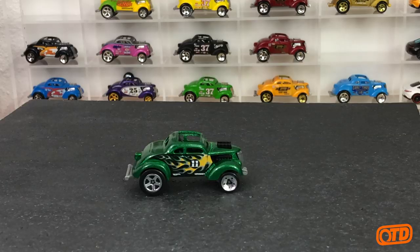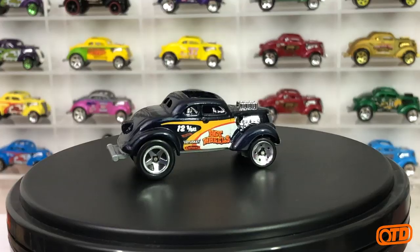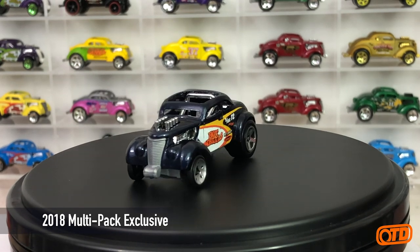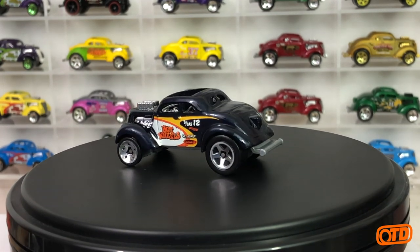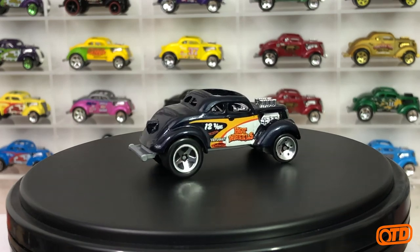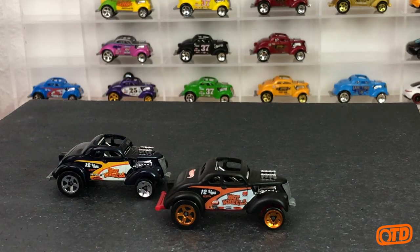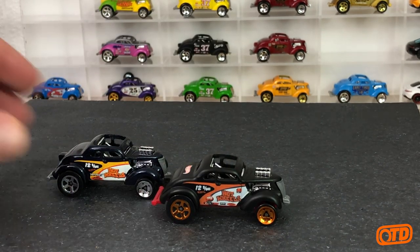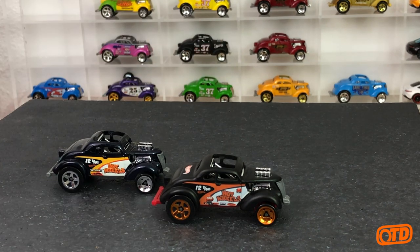Then in 2018 we get another release, this time in midnight blue as a multi-pack exclusive once again. If you remember the deco on the earlier multi-packs, it is strikingly familiar. They did update it — they added Brenna Vitusky's name and Colucci's, and swapped out a couple of logos — so the graphics were updated a little bit, but it's essentially that same livery.